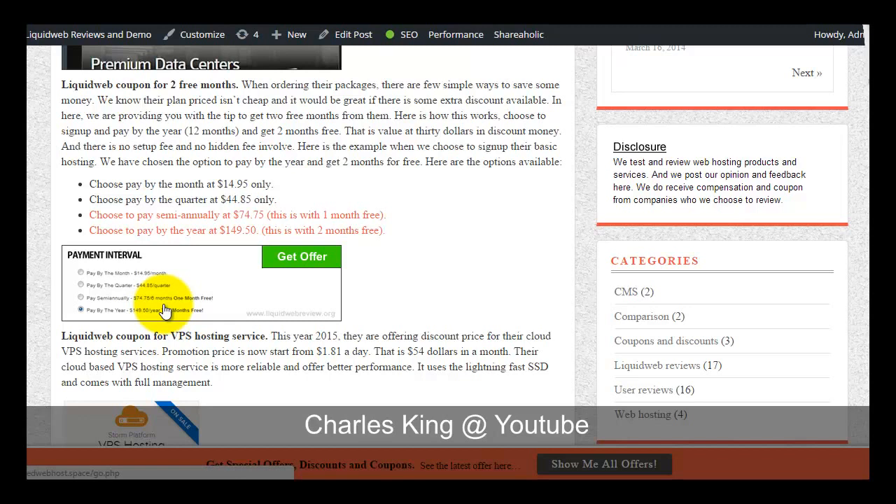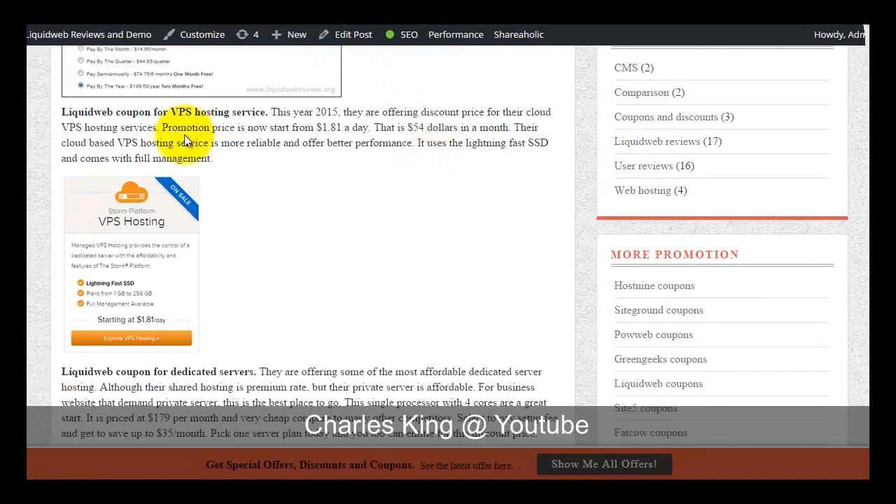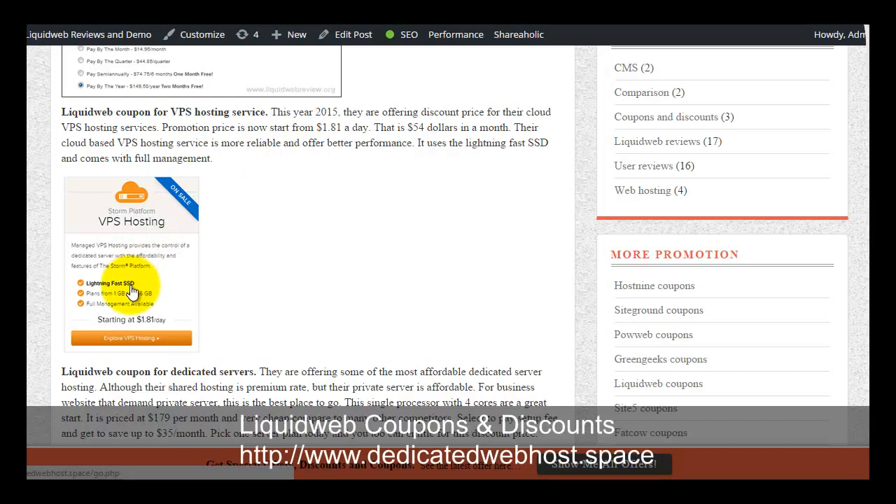On the sign-up page in the billing section, you can tick the option to pay annually and you will get two months of service for free. For VPS hosting services, this year 2015 they are offering a sales promotion where the price is reduced to $1.81 a day. You can choose this plan, which has been upgraded to SSD solid state drives, guaranteeing better performance. The VPS offered by Liquid Web is not similar to other web host networks.